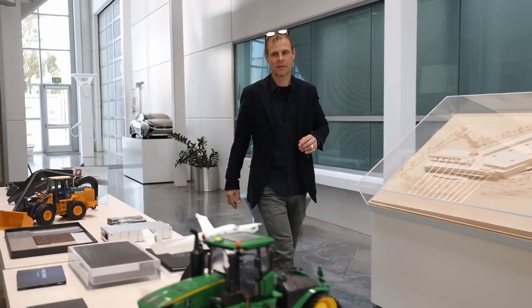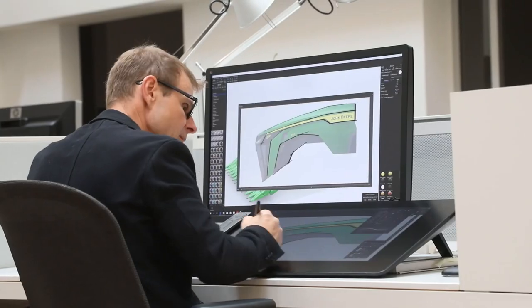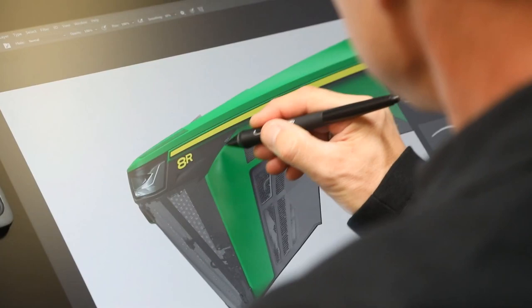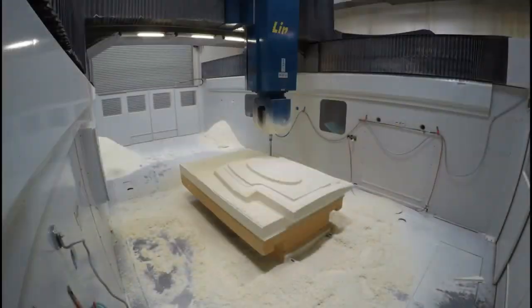It started with a simple stroke of a pen. The pen sketches were converted into digital design data and then refined with the help of computer-aided design, before the first 3D models emerged.